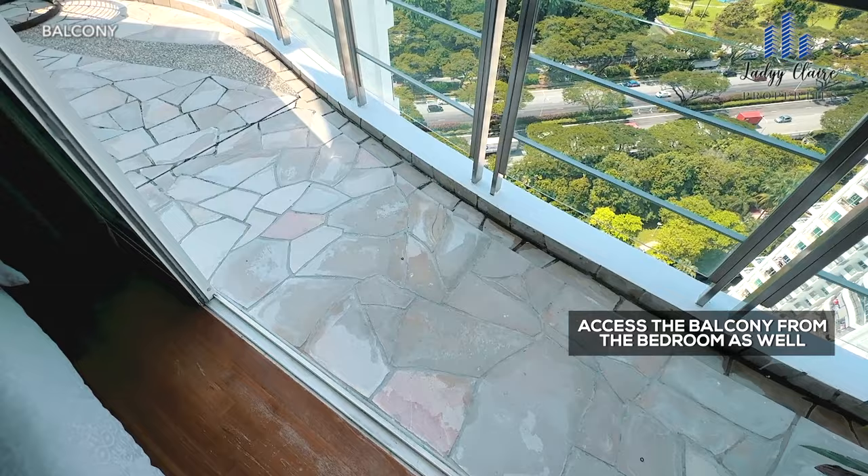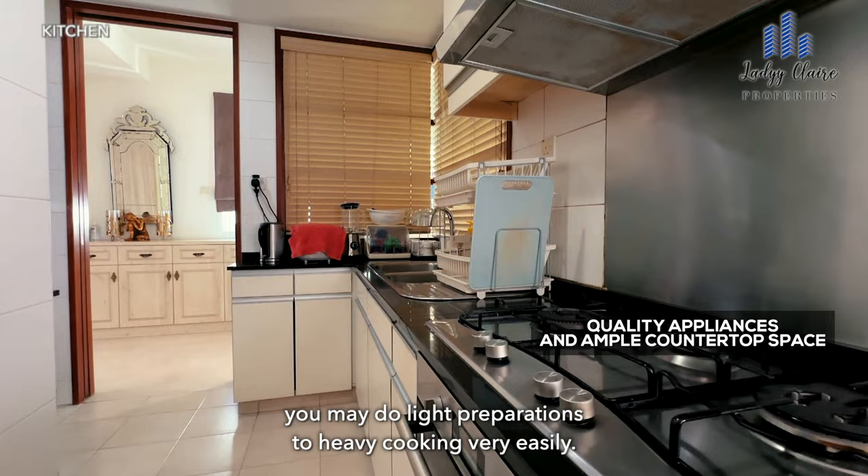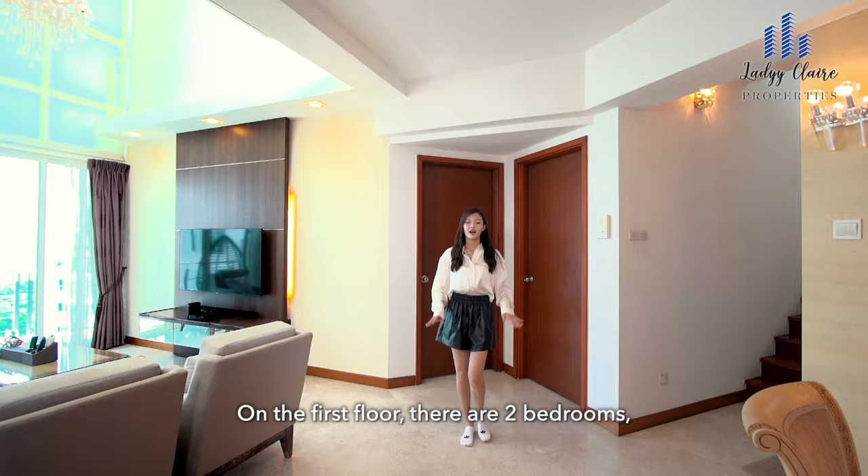Whip up delicious meals in this good-sized kitchen that can fit more than one cook, having quality appliances and ample countertop space, you may do light preparations to heavy cooking very easily. There is also a yard and utility area for storage and laundry purposes.